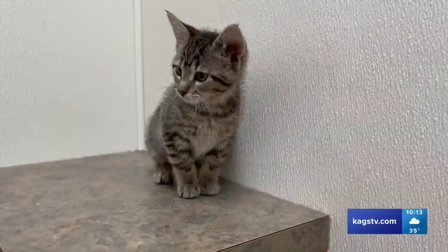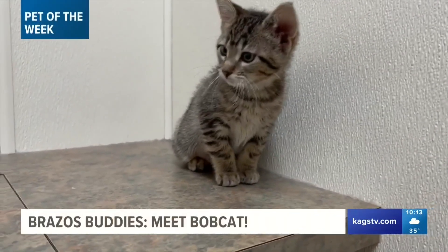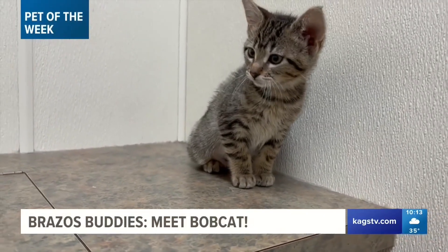And it's Thursday, so you know what that means. It's time to introduce you to our Brazos Buddy of the Week. That's right, and this week, Jordan, our little buddy will melt your heart. Seriously. Check out Bobcat, a two-month-old kitten from the Aggieland Humane Society.